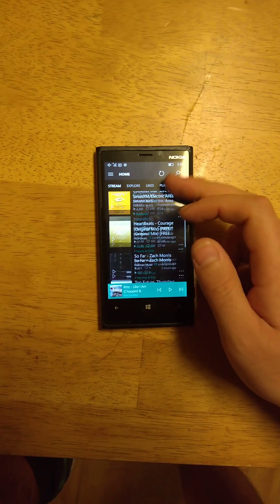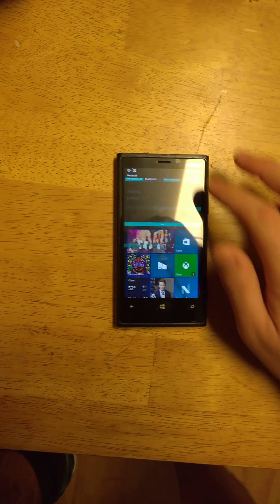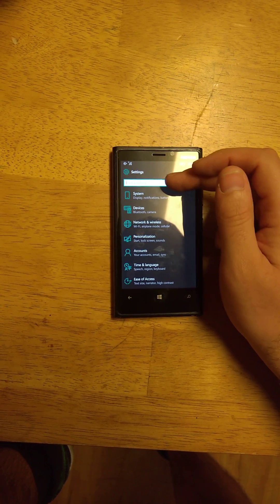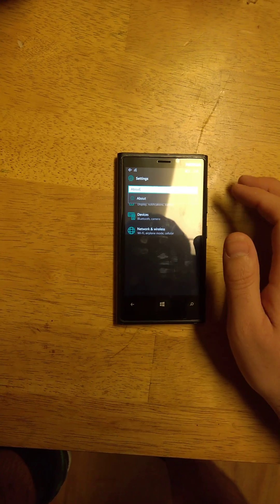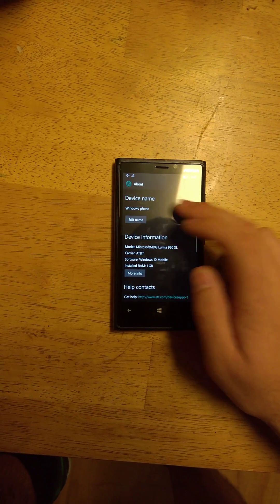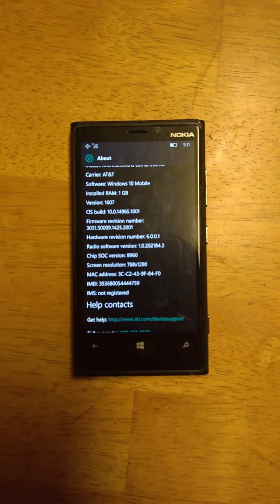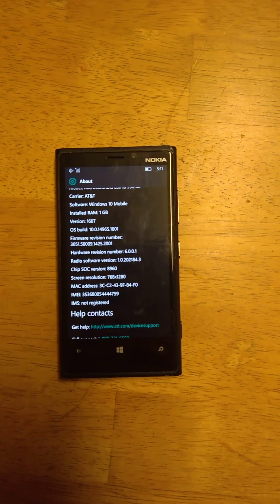Well, thanks for watching guys. Hope you enjoyed our quick little rundown of the 920. Let's get you a build number — I can't keep up anymore. It's Redstone 2 though. Well, thanks for watching guys, have a good day.